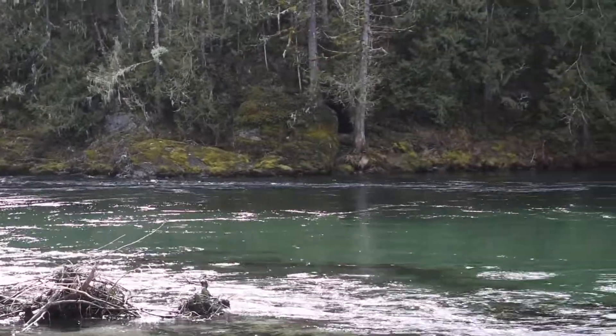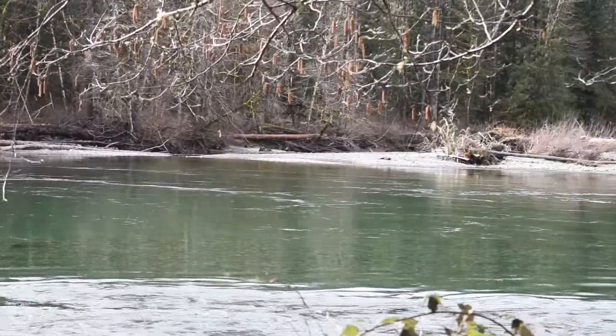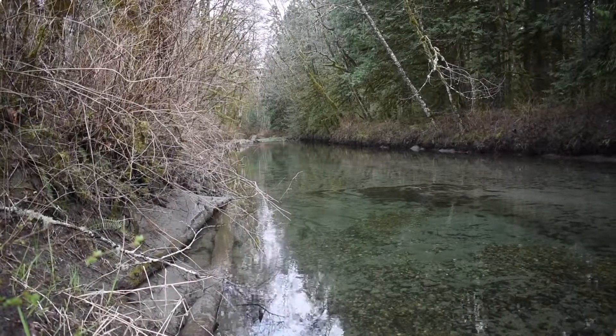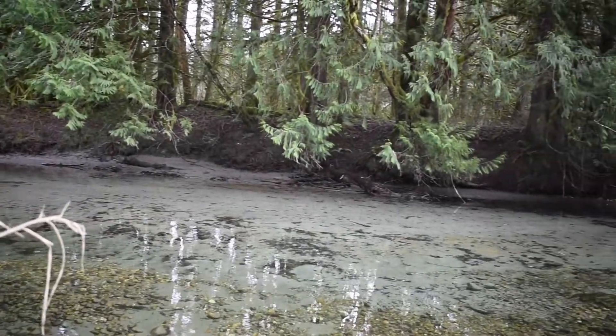The Skagit River system is home to many different aquatic organisms. It houses waterfowl, aquatic mammals and plants, macroinvertebrates, and so forth, but it is best known for its lush salmon populations.